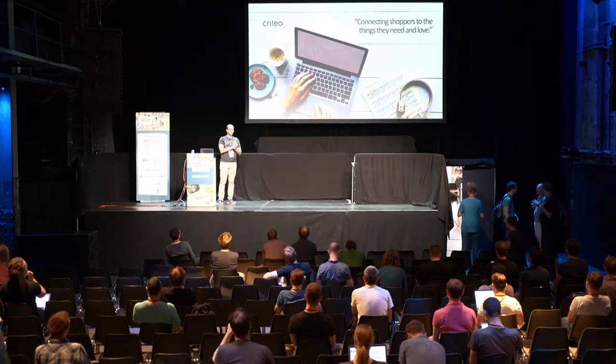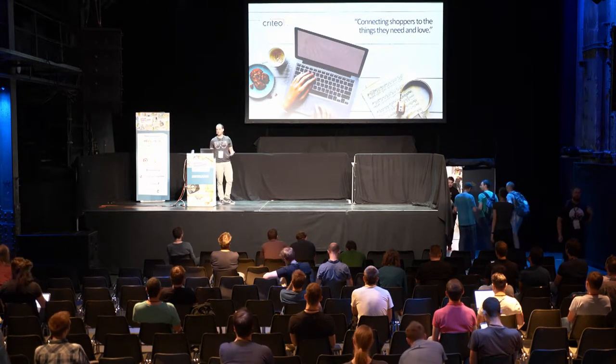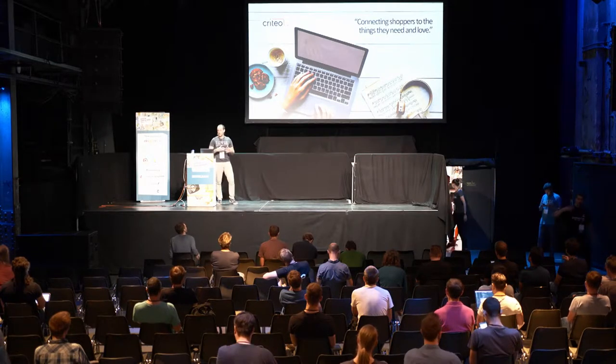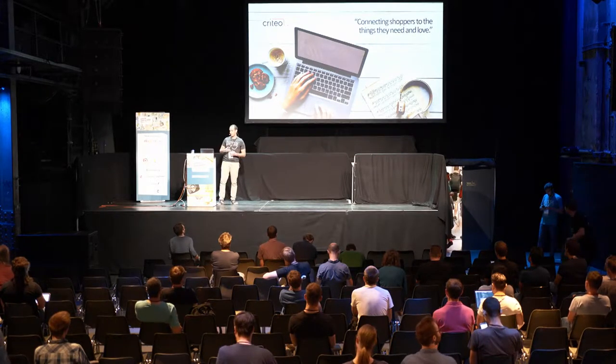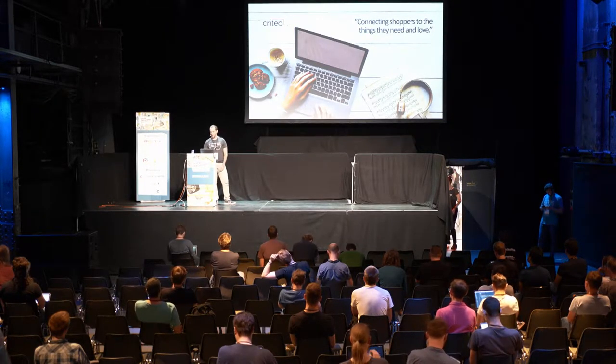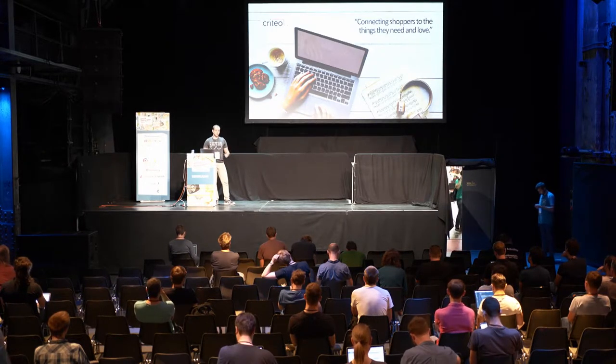A few words about Credio. We're in the online advertisement business, and our motto is connecting shoppers to the things they need and love. The idea is to present users with relevant advertisements, relevant products, relevant services, and only present advertisements to users that might be interested. To do so, we use a lot of machine learning.